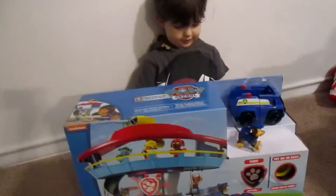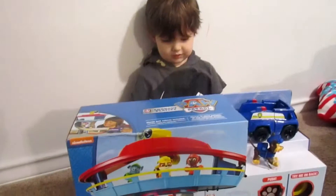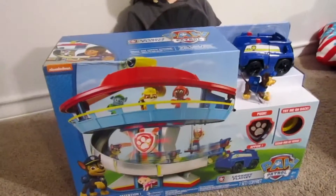Kaladin got his Paw Patrol Lookout for Christmas and he wants to go ahead and unbox that for you guys today. Say hi, YouTube. Hi, YouTube. All right, go ahead, open up your toy.